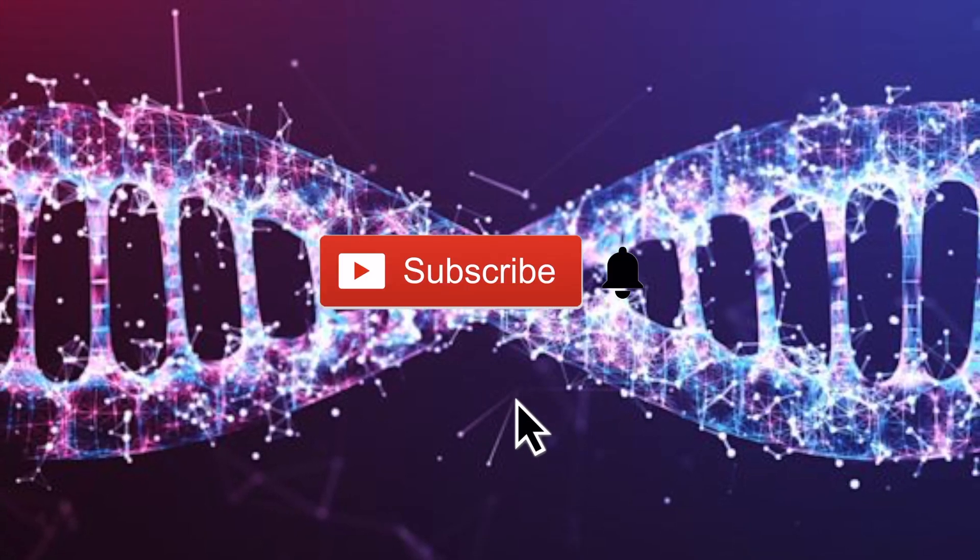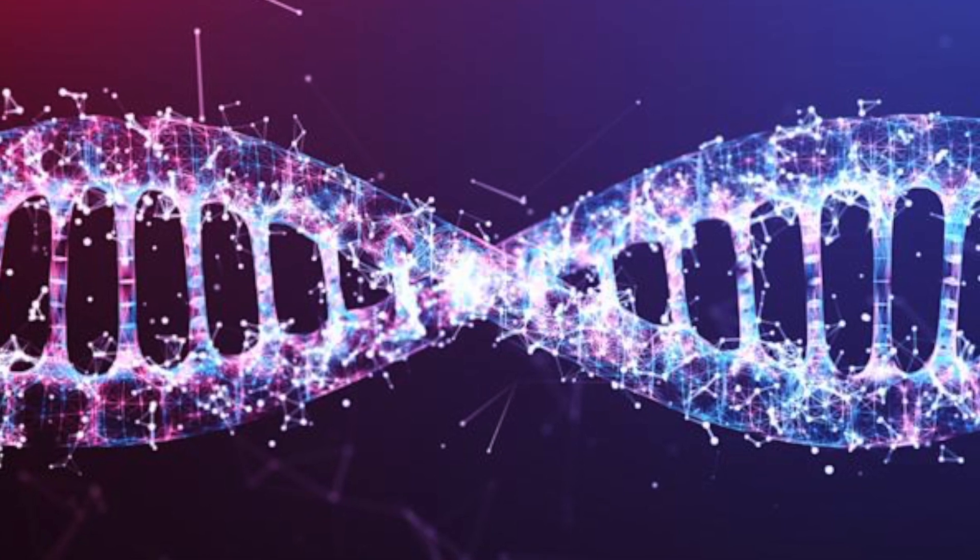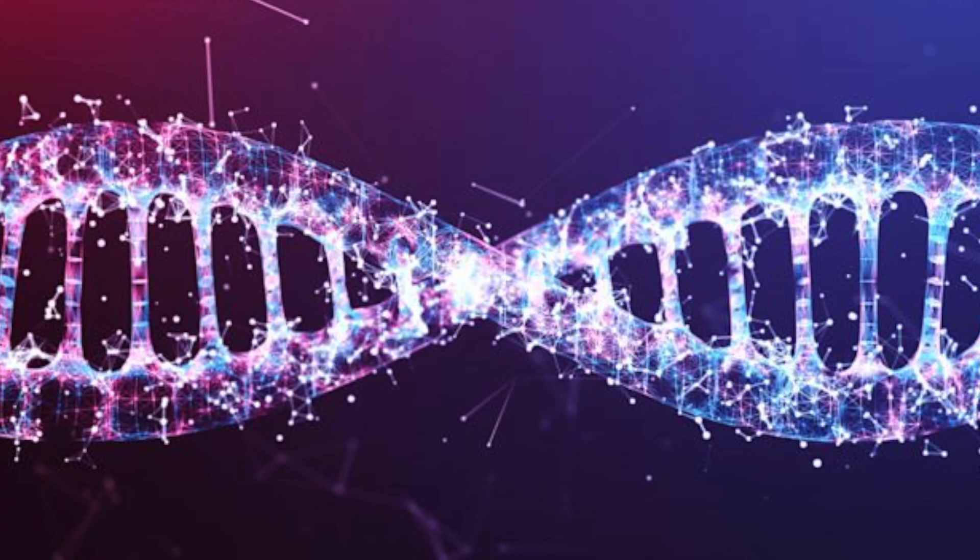Hey, what is up YouTube? Thank you very much for tuning into my channel Lando Tech, and boy have I got some interesting news for you.